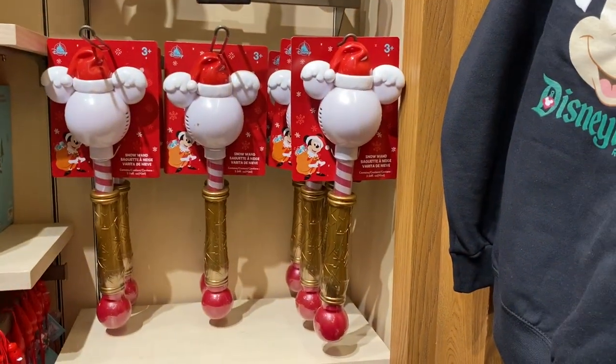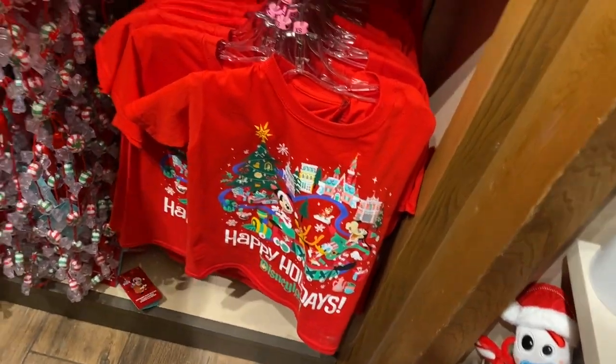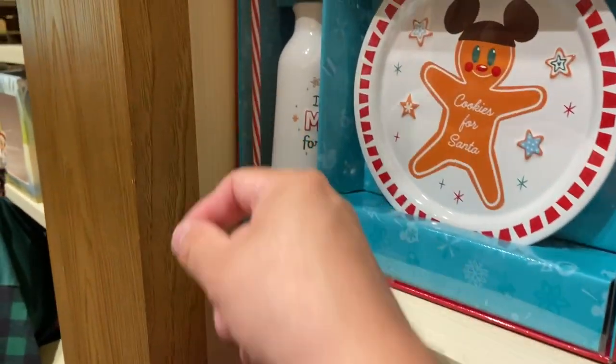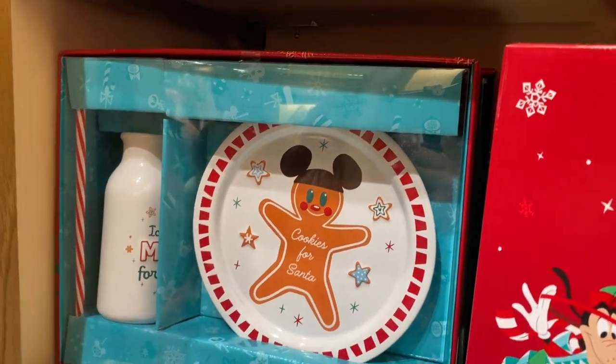Yes, they're bubbles — a small one. I think they were using this outside with the cast members. You've got this — it's a Santa kit. Cookies for Santa! There's your milk. I like it. You can put your cookies in whatever you want — $29.99 cookies for Santa kit.